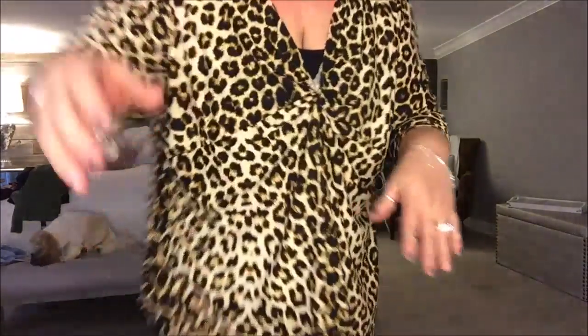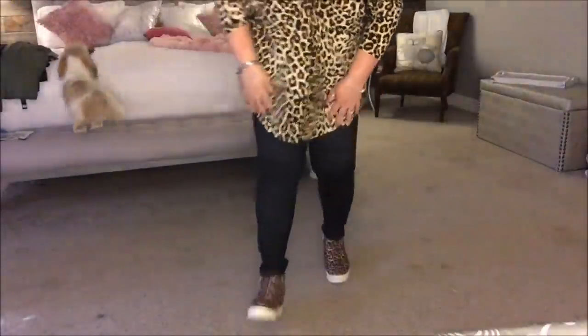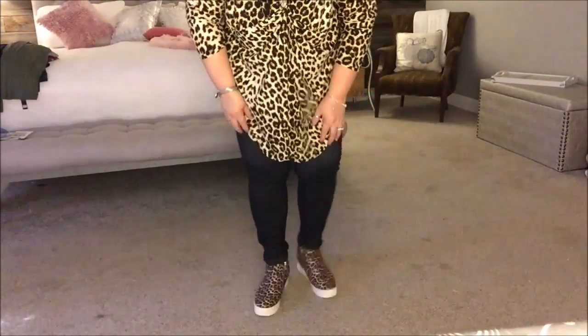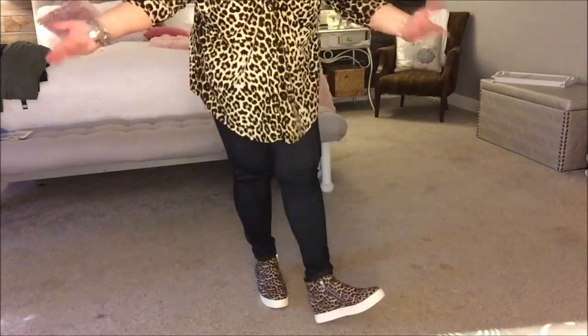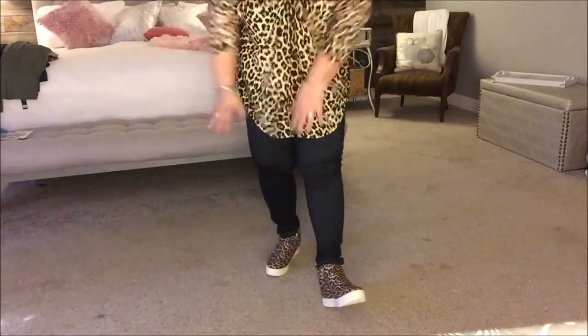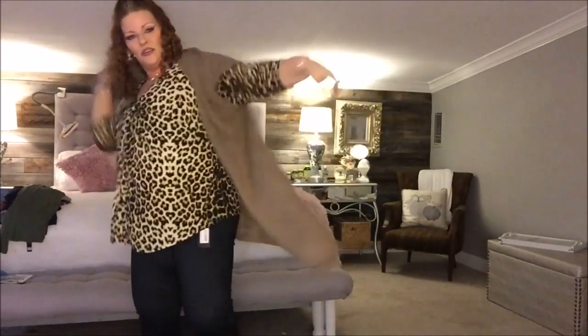Hey guys, this is a bonus outfit - this is what I'm actually wearing today. This is a pair of the blue jean looking leggings that Nadine West has sent me prior. I have paired them with my leopard wedge sneakers and this leopard top. These are Nadine West leggings. I love their leggings, and I thought I would just show you what I was wearing today since it's something they sent me. I also would pair it with a duster because I don't really like when my behind shows.